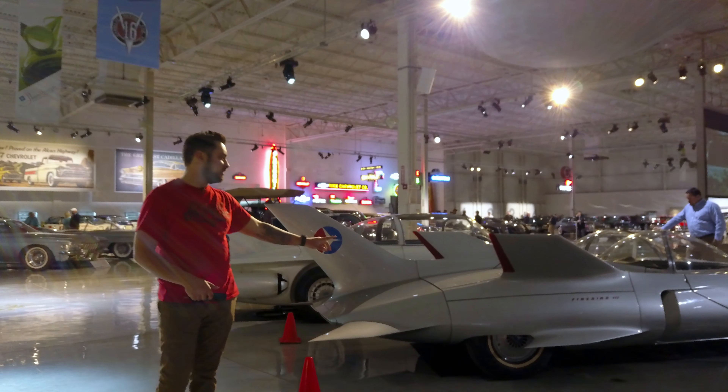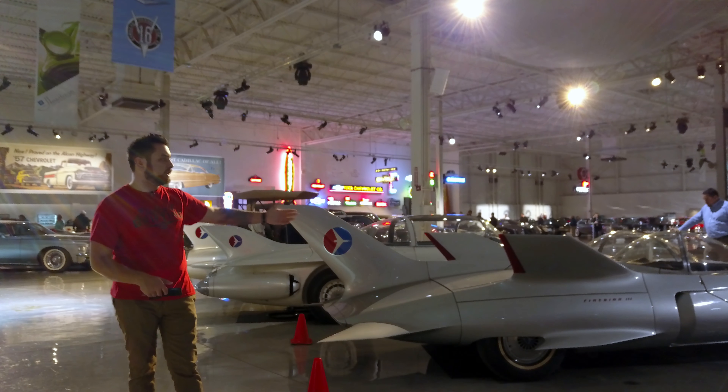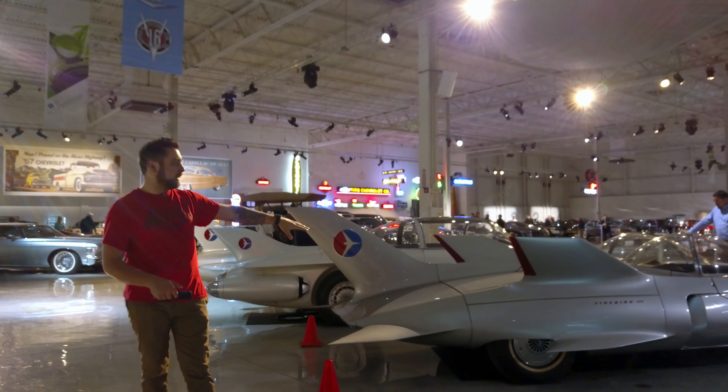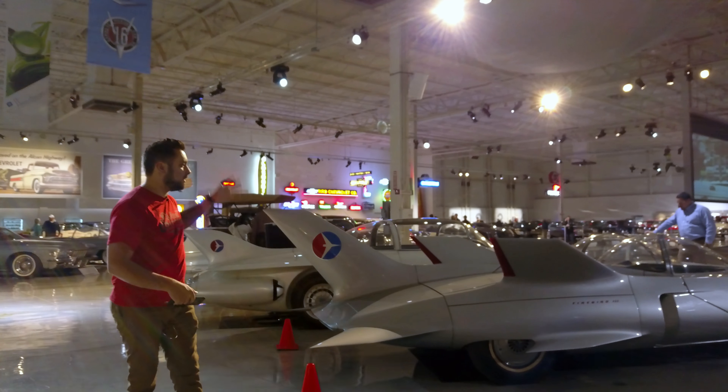Alright guys, so over here to my left — to your right — is the GM Firebird Concepts. This is the Firebird 3, and then we have the 2 and the 1 as we walk down here.